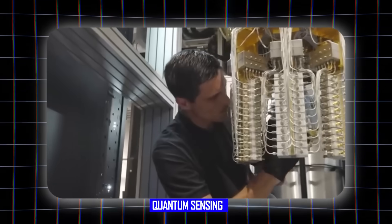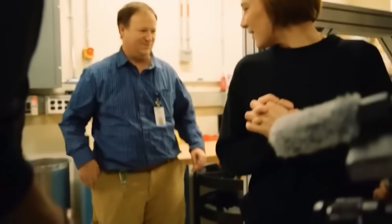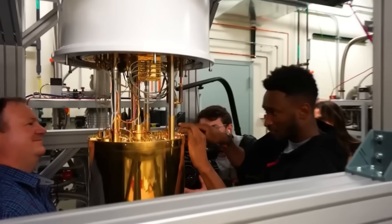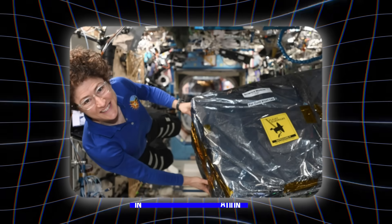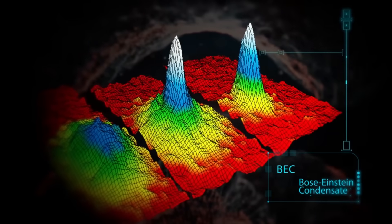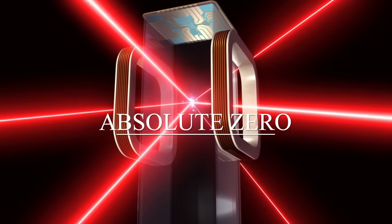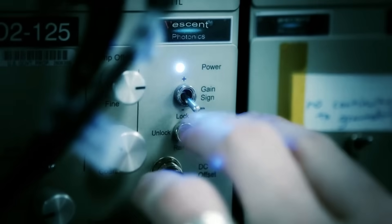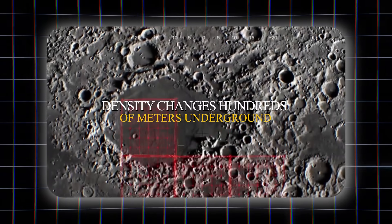Here's how quantum sensing works differently from everything we've used before. Traditional satellites measure light bouncing off surfaces. Quantum instruments measure the actual pull of gravity on individual atoms. NASA's Cold Atom Lab on the International Space Station has already proven this technology works in space. They cool atoms down to one billionth of a degree above absolute zero. At that temperature, these atoms become incredibly sensitive to gravitational forces — so sensitive that they can detect density changes hundreds of meters underground.